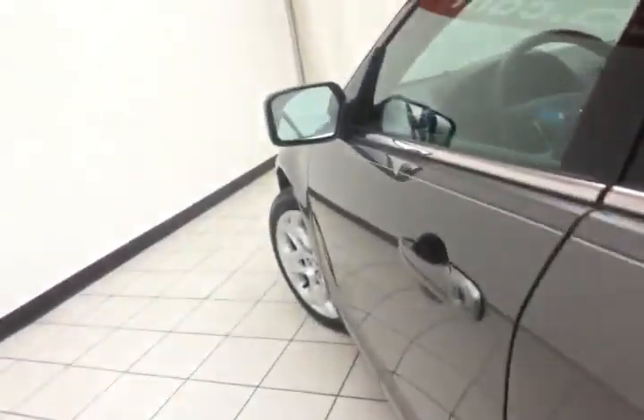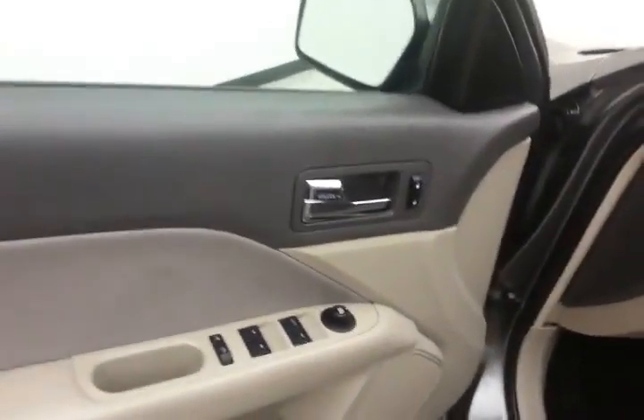It has keyless entry, power windows, locks, mirrors, and a power driver's seat.